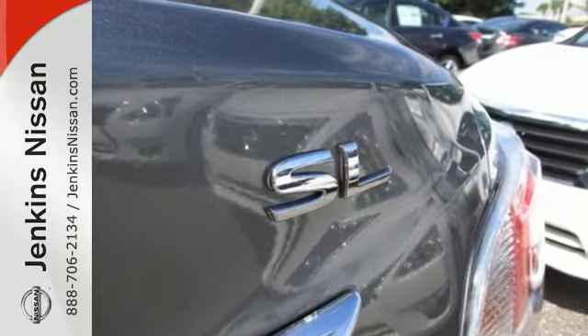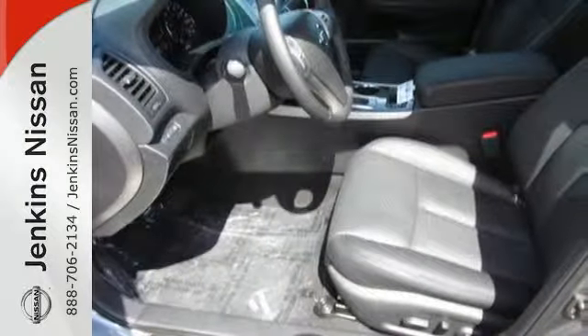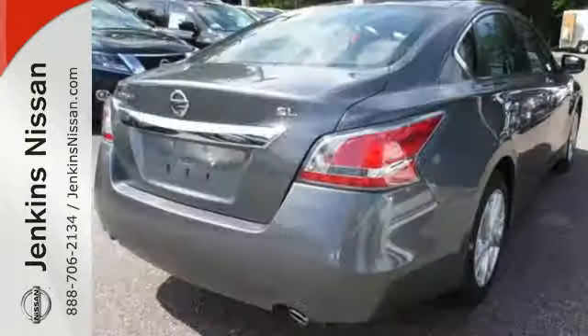Drive smoothly with the four-wheel independent suspension and traction control. Quickly get information from the advanced drive assist display.